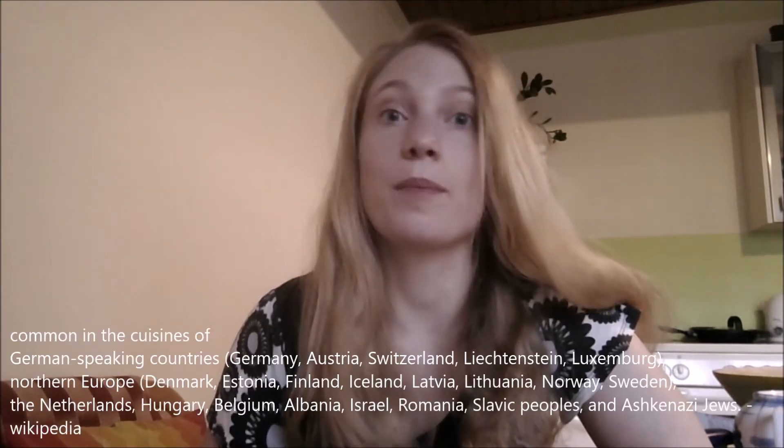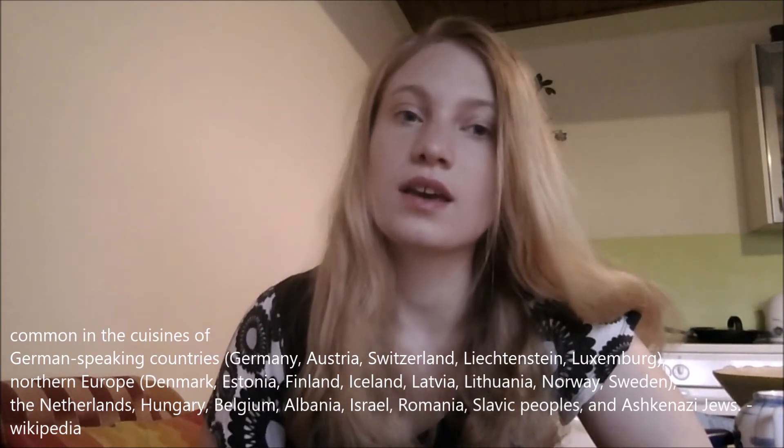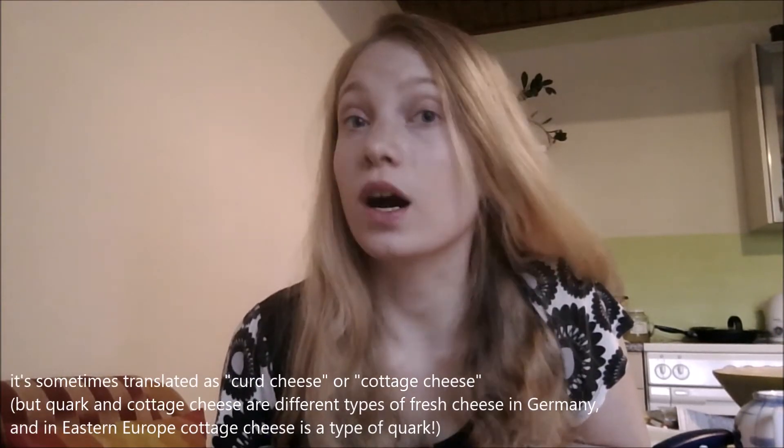Quark. Have you ever heard of it? There's a high chance that you haven't. It's not very common in English-speaking countries. It's very popular though in German-speaking countries, amongst others. In Austria it's called Topfen, but in other countries it's most commonly known as Quark.